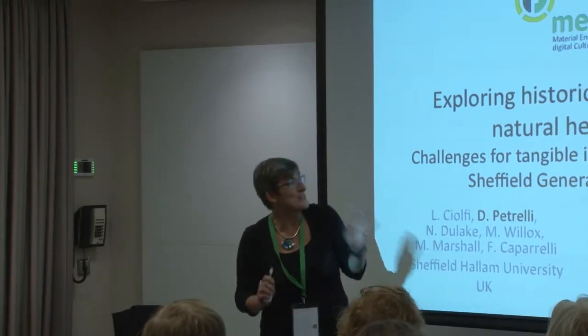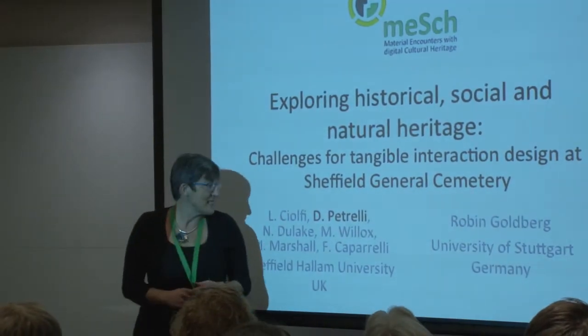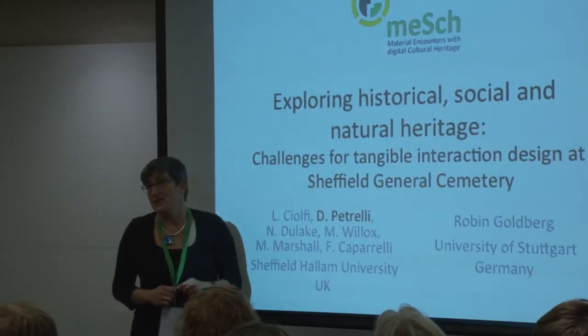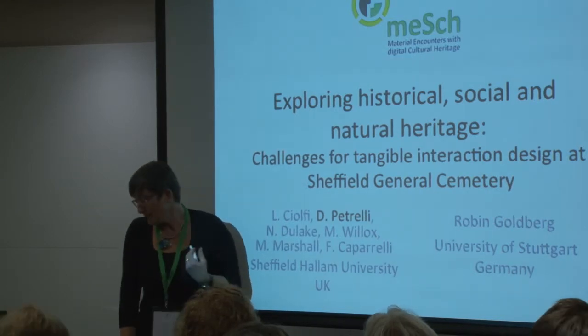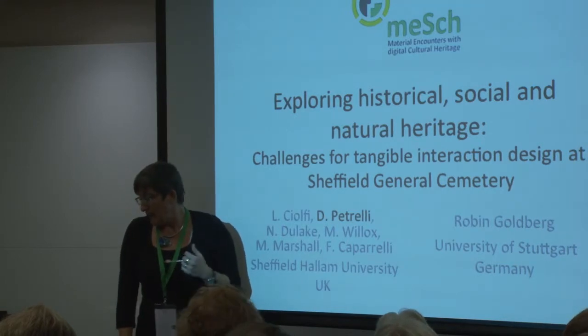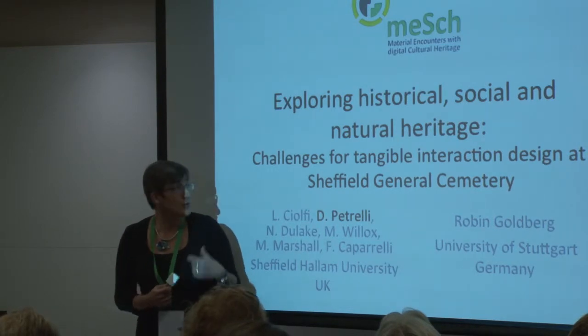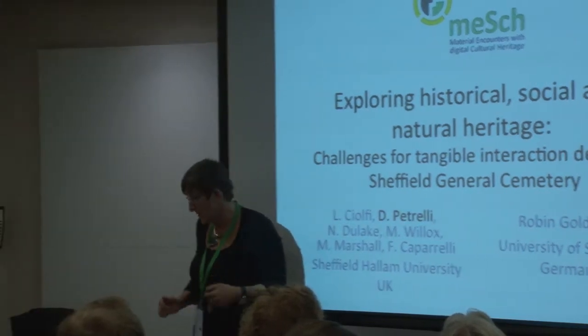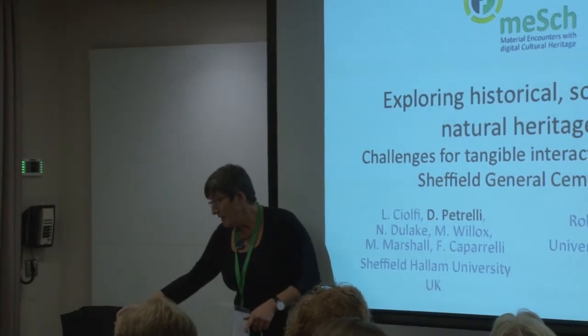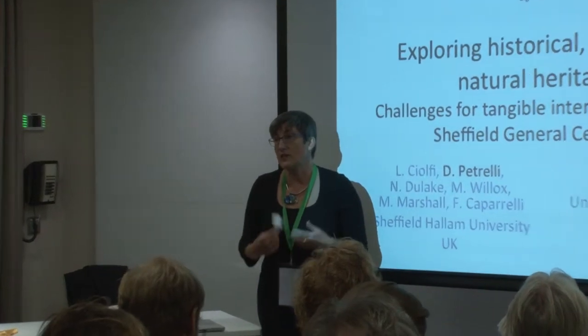I don't give any background of sorts, but I jump straight into the project. A few things: I'm Professor of Interaction Design at Sheffield Hallam University, the Art and Design Research Centre. This is teamwork done with very different contributions, very different expertise from design to technology, social science, and the contribution of the volunteers of the Sheffield General Assembly. It is also ongoing research inside the MESH project, a European project recently founded, on which I am the coordinator, so if you have any questions, come to me later.